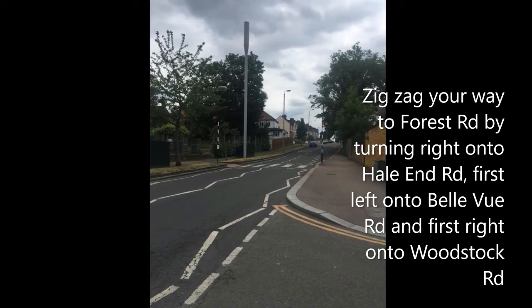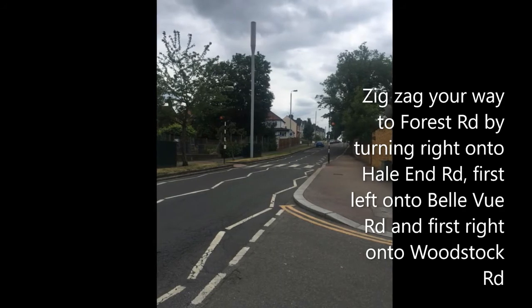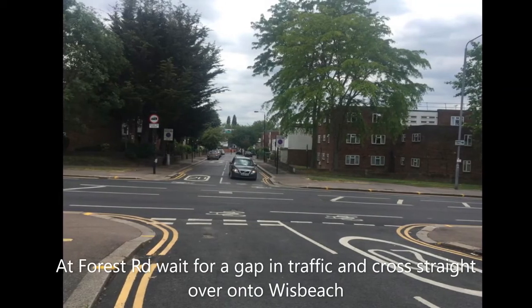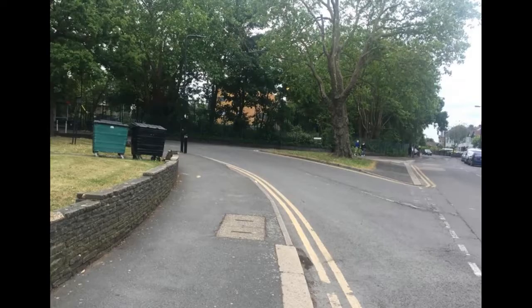Zigzag your way to Forest Road by turning right onto Hayland Road, first into Bellevue Road, and then first right onto Woodstock Road. At Forest Road, wait for a gap in the traffic and cross straight over into Winds Beach.